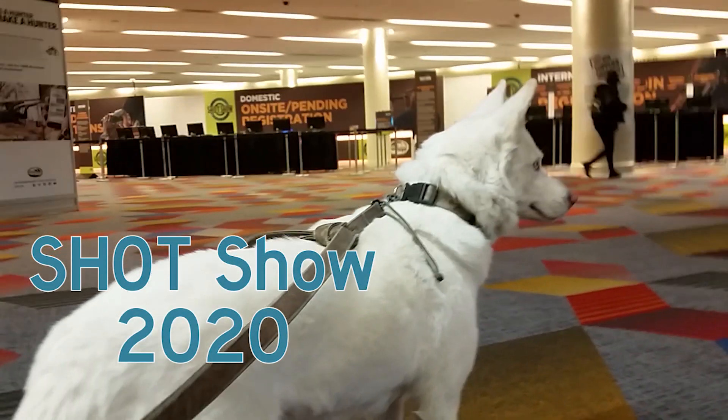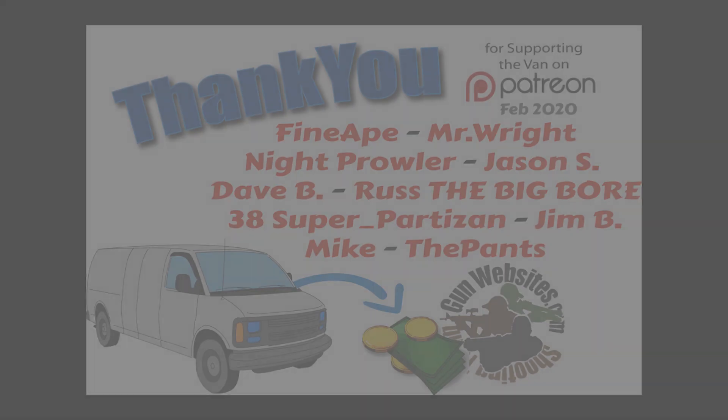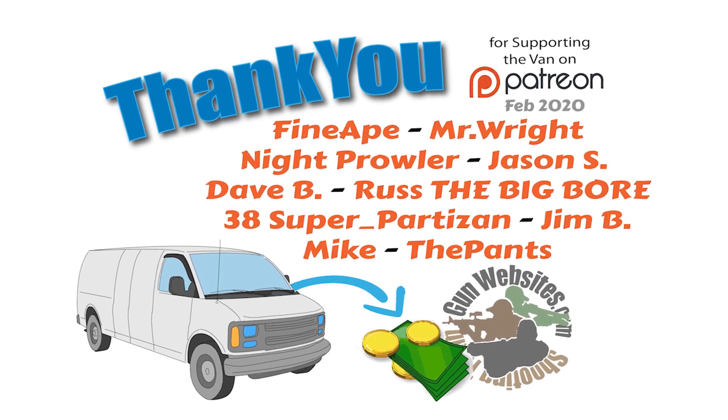The guys and gals at gunwebsites.com encourage you to take a CCW class every year, practice at least once a month, and carry every day. Thanks for watching. Gunwebsites.com.